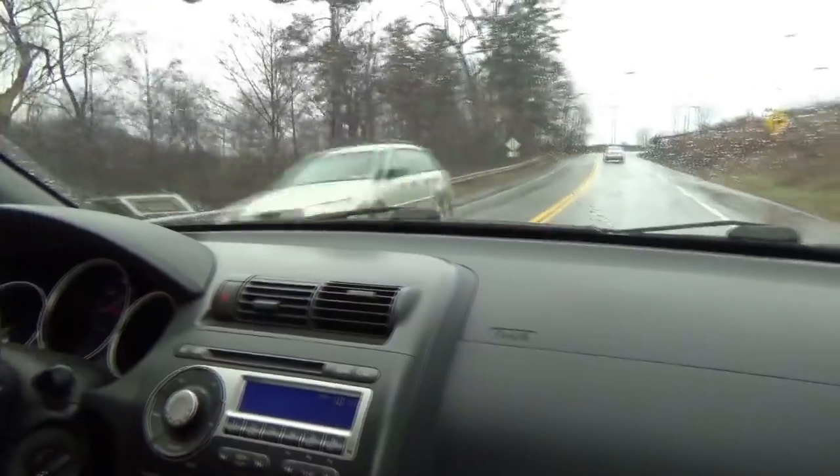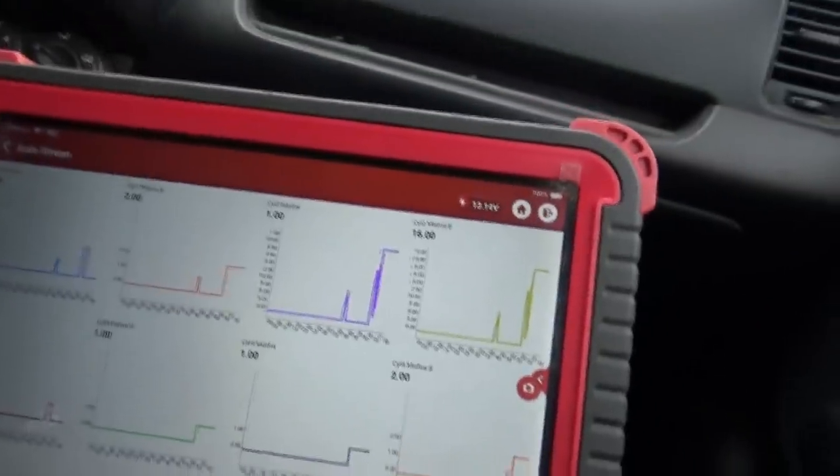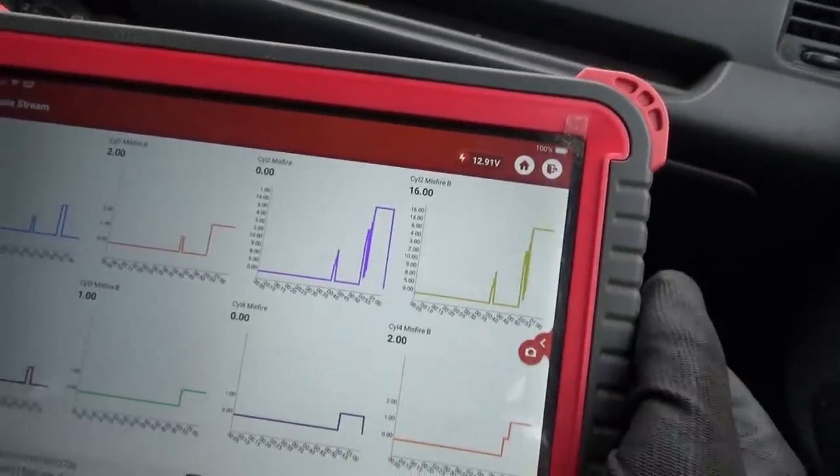My dad is driving and it's definitely shaking going up this grade. On the scanner, cylinder two looks like our culprit — it went up to about 50 counts.